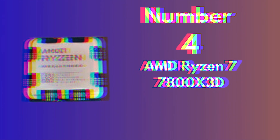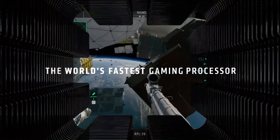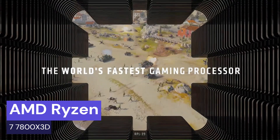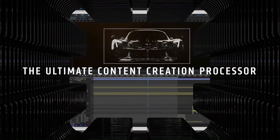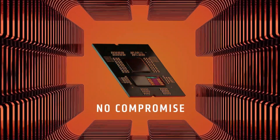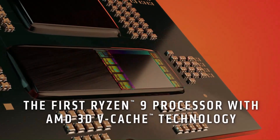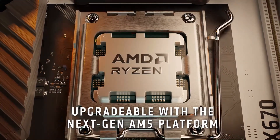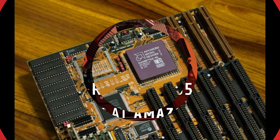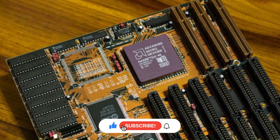Immerse yourself in the future of computing prowess with the AMD Ryzen 7 7800X 3D, a revolutionary processor that sets new standards in performance and efficiency. Designed on AMD's Zen 4 architecture and fabricated using the state-of-the-art 7nm process, the Ryzen 7 7800X 3D redefines what's possible in high-performance computing. Featuring 8 cores and 16 threads, each meticulously optimized, this processor effortlessly handles even the most demanding tasks with ease.